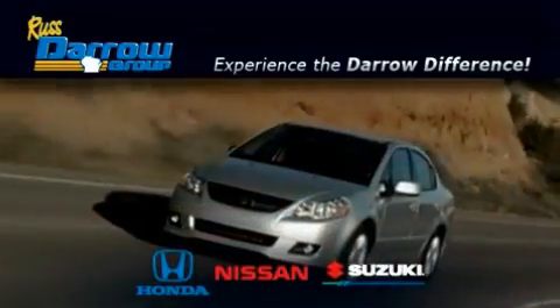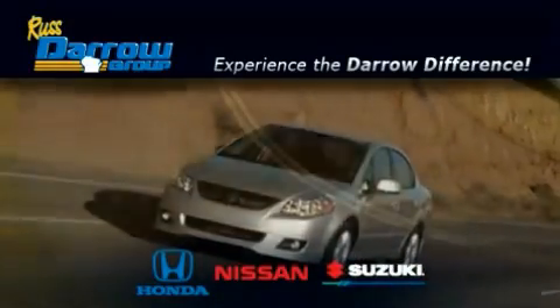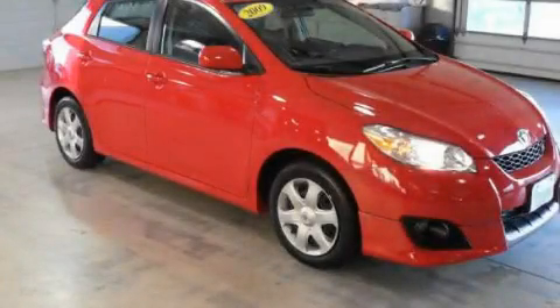Another fine vehicle offered by Rust-Aero Honda Nissan Suzuki. This is a 2009 Toyota Matrix.